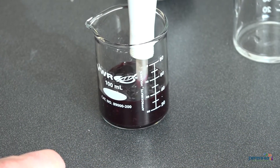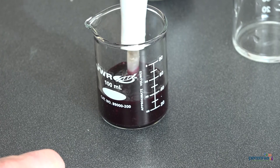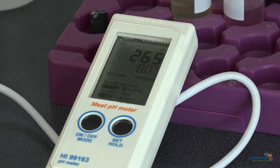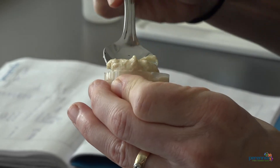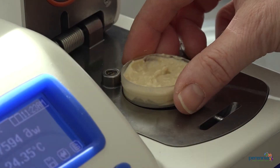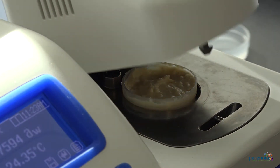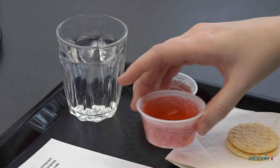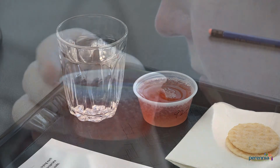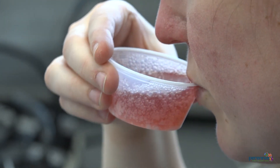We will also consider what analytical properties are important to your product, such as pH and water activity. If these properties fluctuate unexpectedly, it can be an indicator of something going wrong with your product. A shelf life study at Perenia will also include an evaluation of your product's sensory properties over time, such as appearance, taste, and texture, using an in-house sensory panel.